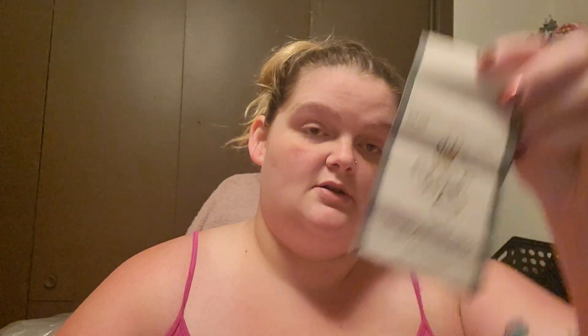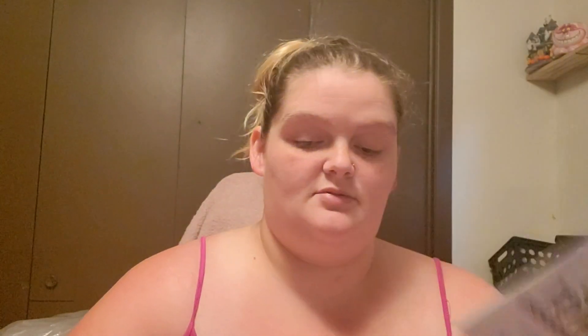Yarn Bee Cozy with a Twist in Summer Strawberry — that's the colorway, just that one. Another Adorables in Lullaby Lane, which I think was the blue and green. And then I used one of my Big Twist Plush skeins in the color Cobalt.